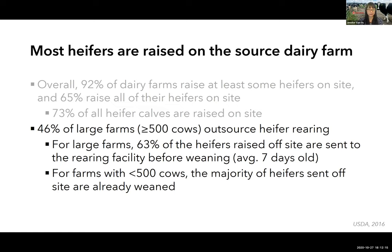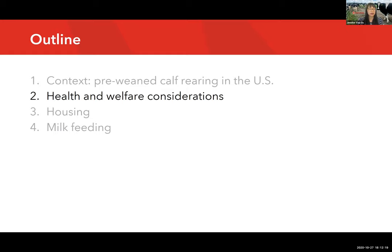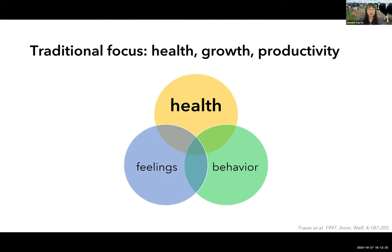Traditionally within the US dairy industry, there has been a great emphasis on promoting calf health, growth, and productivity rather than other aspects of welfare. Using Dr. David Fraser's three spheres of animal welfare, the US emphasis has traditionally been on biological functioning and health. Primarily because of this, over half of US farms — and the vast majority of heifers — are separated from the dam within six hours of birth.